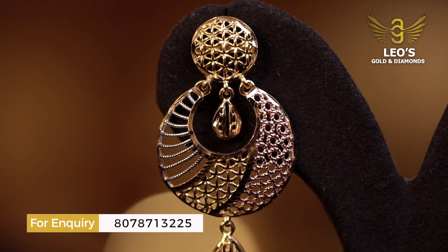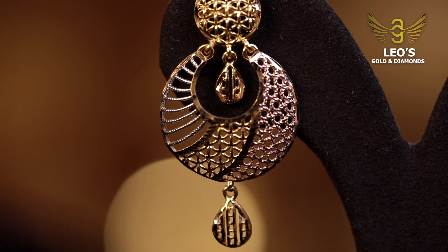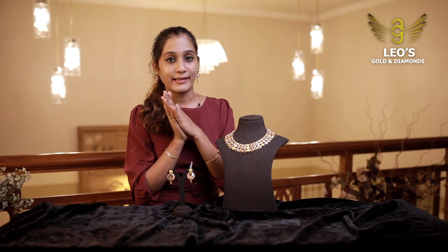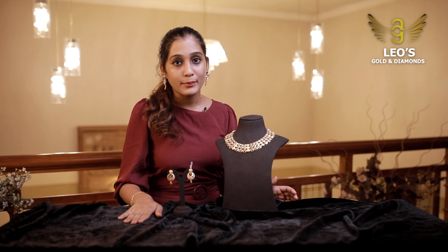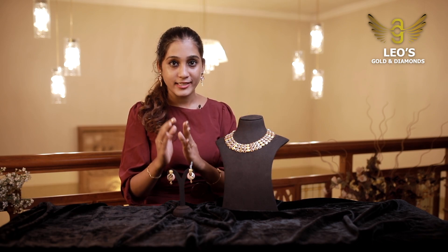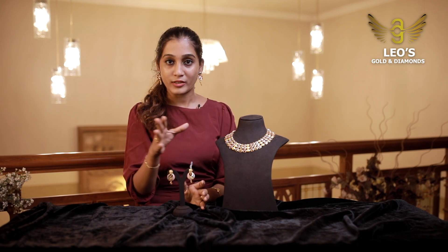In our collections, these trendy items are made with matching earrings and necklaces. You can choose and select from Leo's Gold and Diamonds. When you have two necklaces, you can set it up in a lightweight model design.